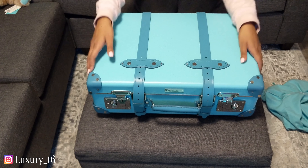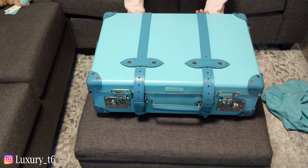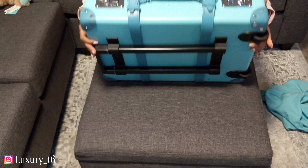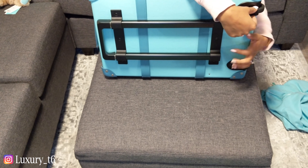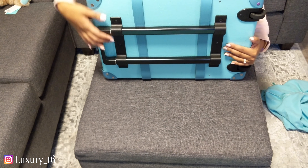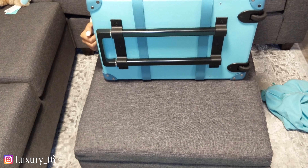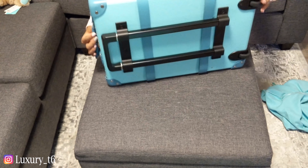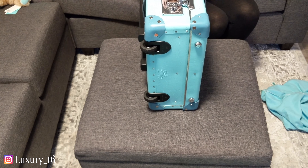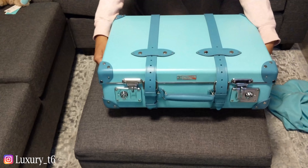Okay guys, so here we have it. It's absolutely gorgeous. It has these two leather strips that run down and around the bag. Beautiful. On the back we have the little handle for you to drag your luggage across the airport. There's also this handle here if you just want to carry it, as well as the wheels on the bottom. And then this beautiful handle on top if you want to carry it as a top handle.